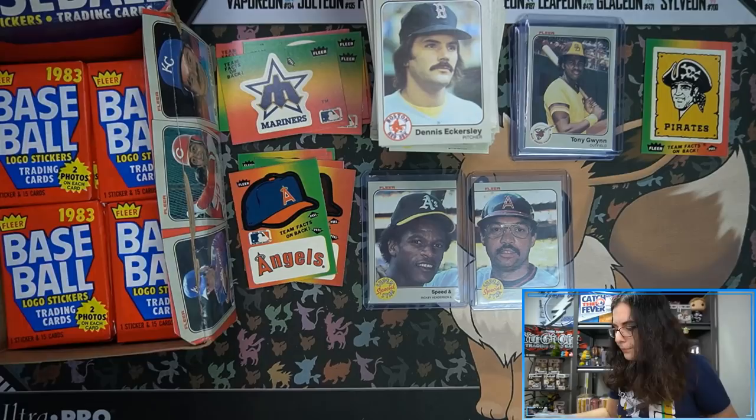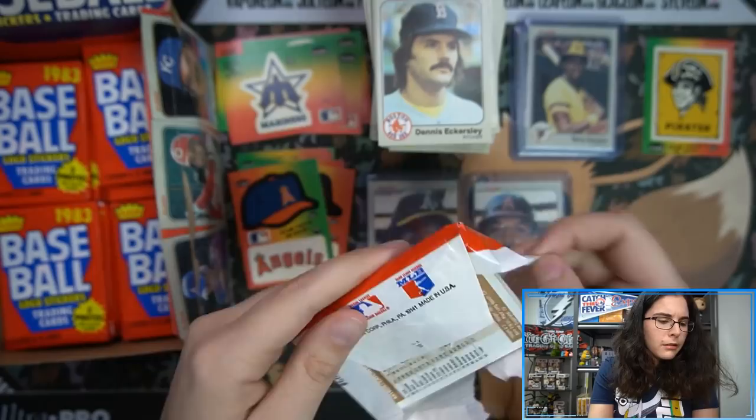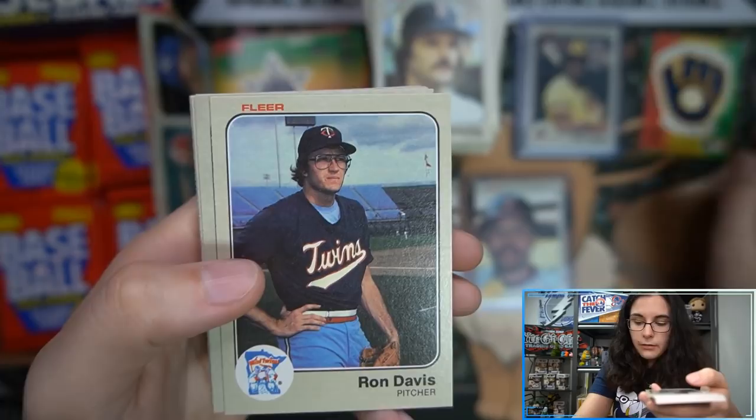Dennis Eckersley with the mustache. It's so weird that cards that are now almost 40 years old — 1983, almost 40 — you know, it's not even considered vintage. It's going to be weird as we go forward. When you actually think about how long it actually is, it's pretty nuts.